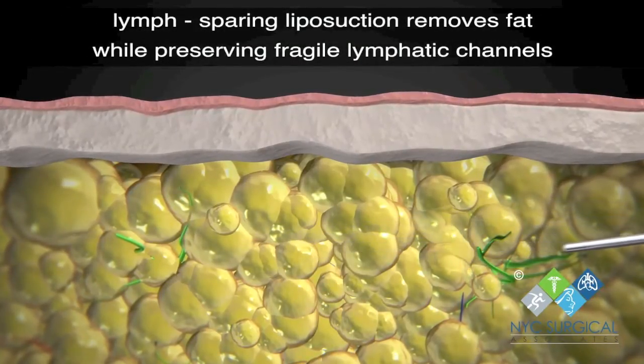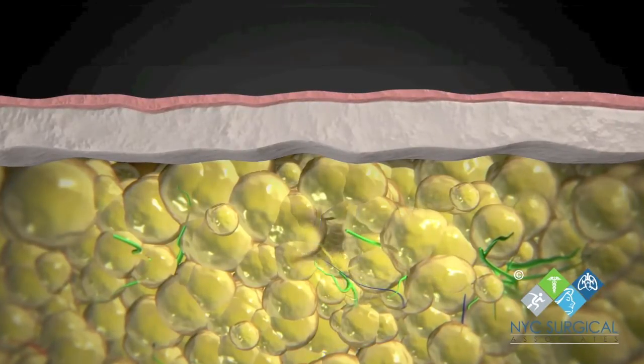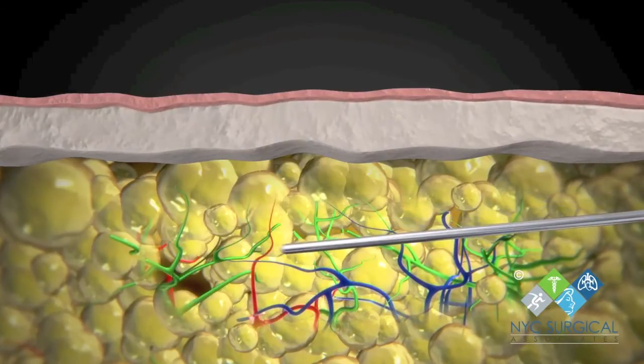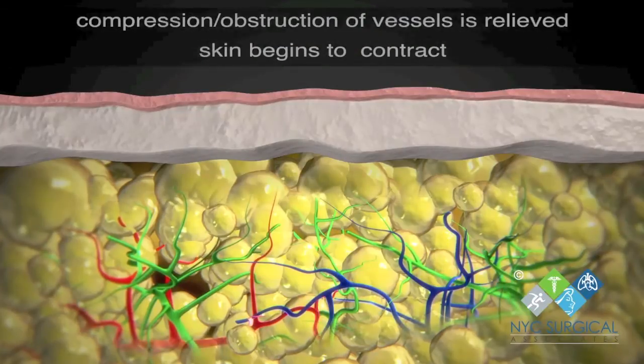While some conservative treatments can reduce pain and the development of secondary lymphedema, they do not seem to affect the problematic fat tissue. Therefore, the only successful long-term treatment for lipoedema is tumescent lymph-sparing liposuction.